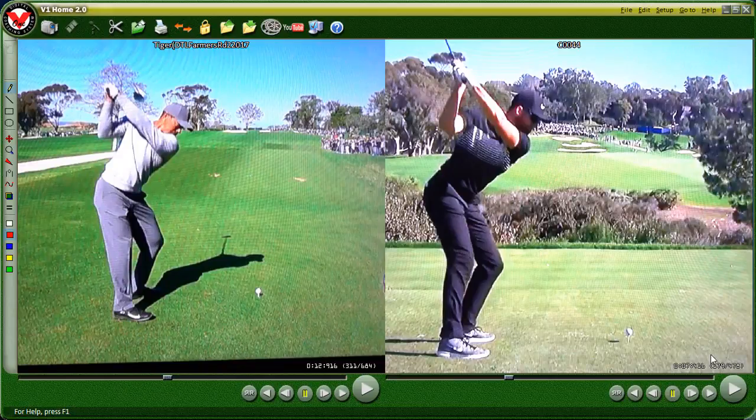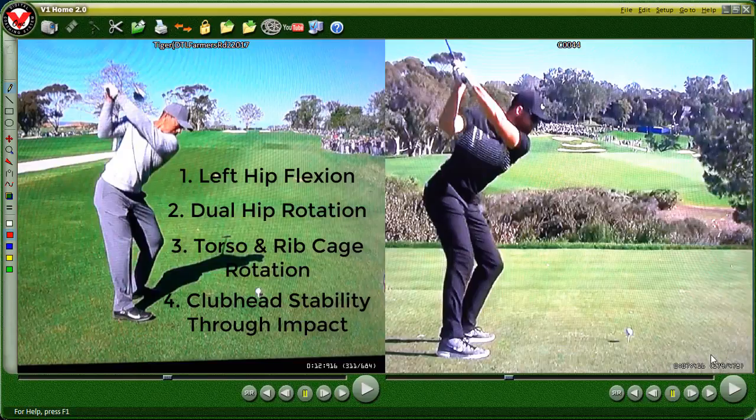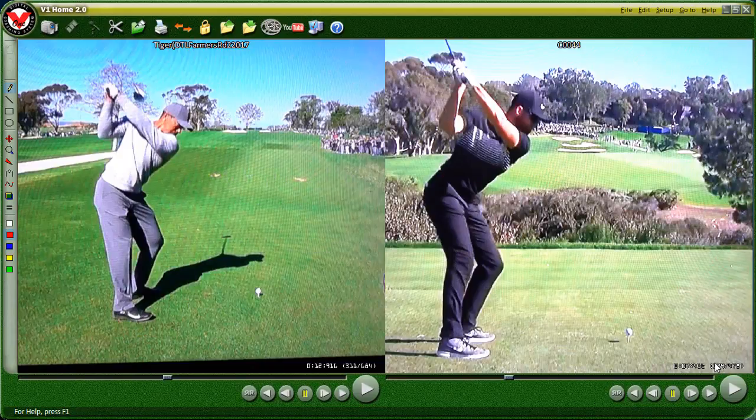I recently posted a video discussing the golf swing post-back surgery that Tiger Woods brought to the 2017 Farmers Insurance Open. In that video, we were focusing on four key movement patterns: left hip flexion, dual hip rotation, torso and ribcage rotation, and club head stability through impact. We took a look at how the lack of these movement patterns in Tiger's current swing, compared to his prime years, is costing him horsepower as well as control, particularly in his tee shots.